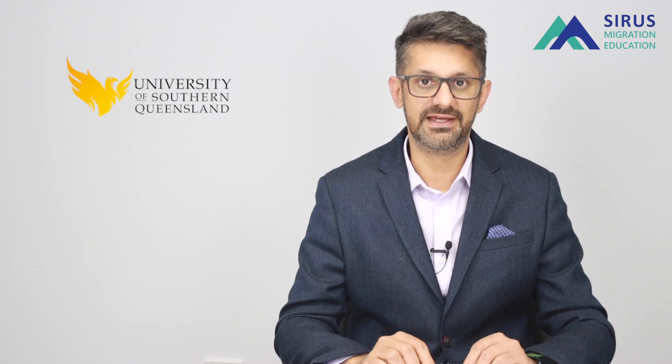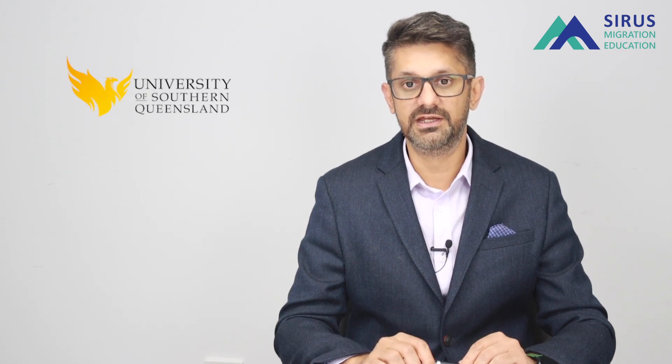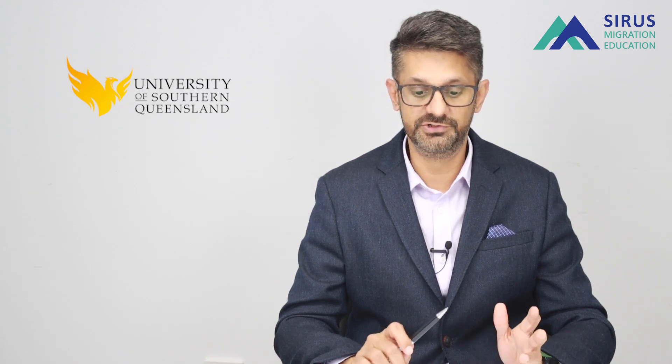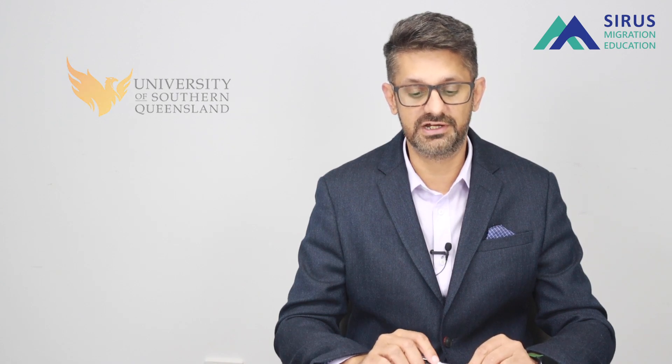The University of Southern Queensland has been here for ages and they're celebrating their 40th anniversary, which is great news — they've been around for quite a long time.